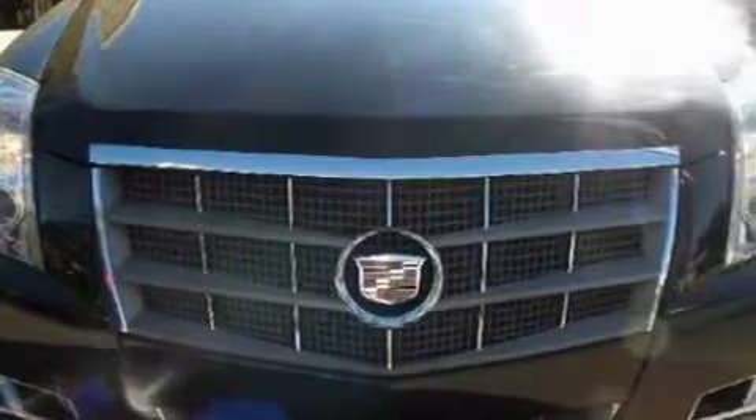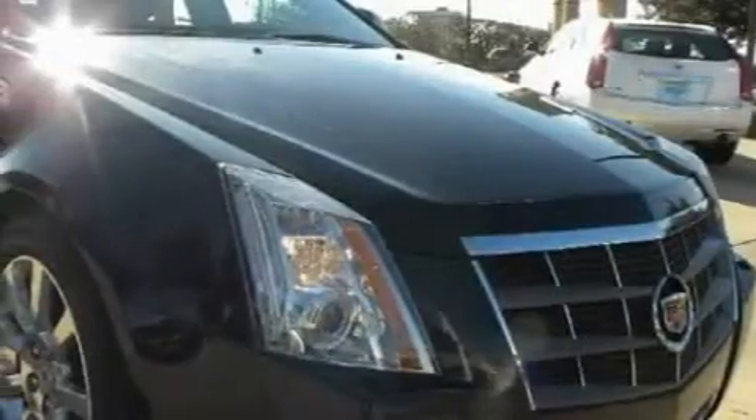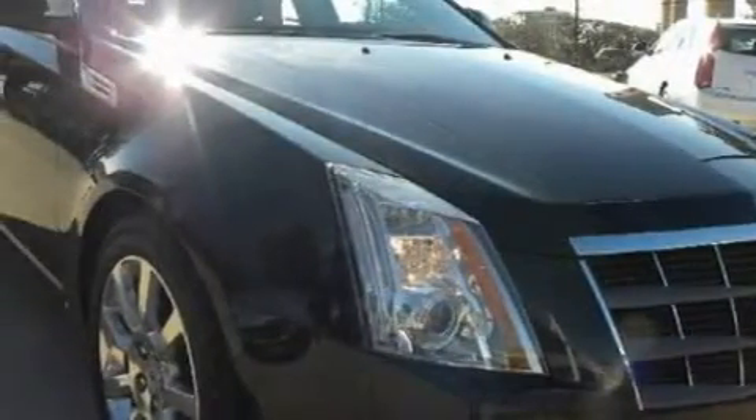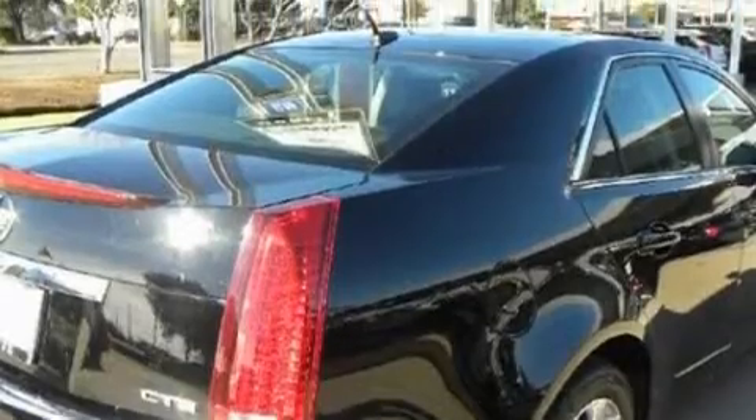Complementing this Cadillac's contemporary styling is a stunning array of desirable features, which include power windows, a dual-zone climate control system, a premium audio system, XM satellite radio, rear curtain airbags, an anti-lock braking system, and this vehicle has just over 43,000 miles.